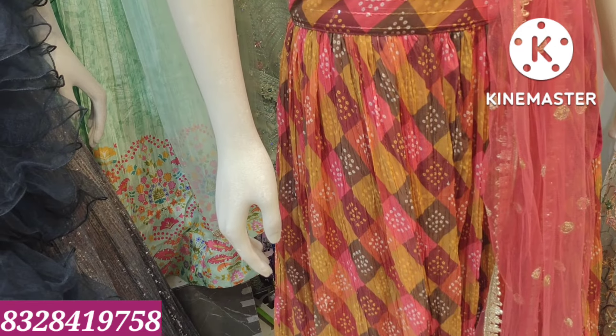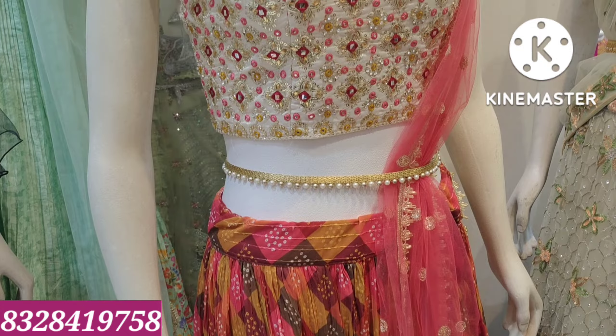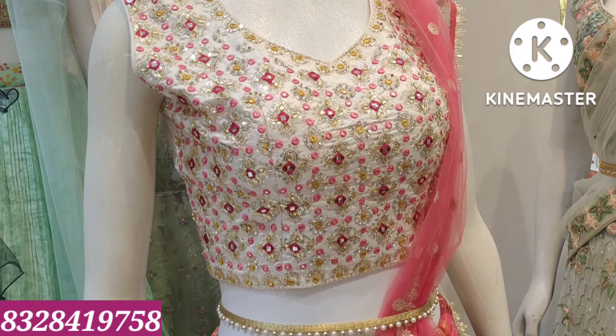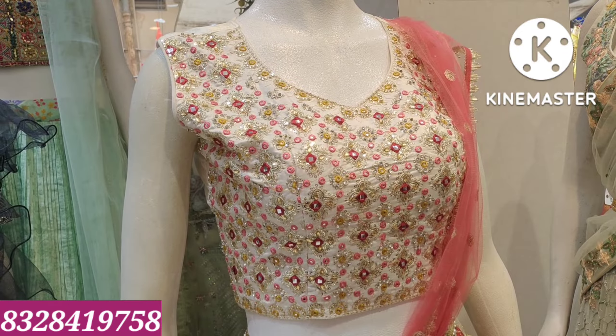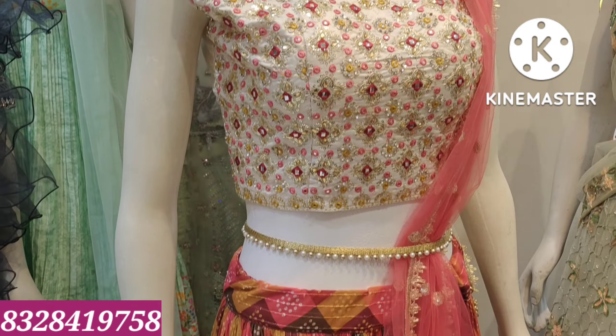We have a light cream color crop top. It features a highlight in this color with a peach color accent. The highlight of this crop top will be featured.